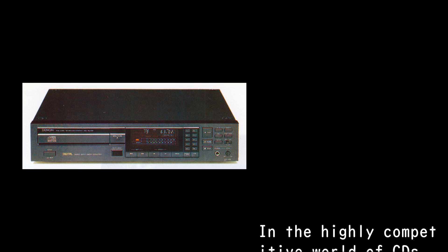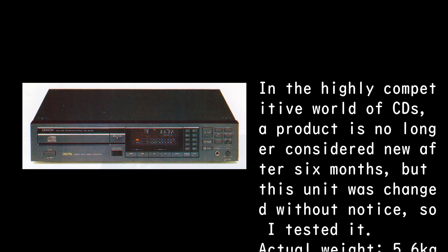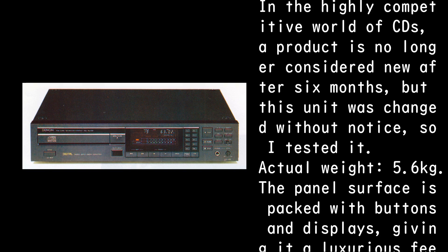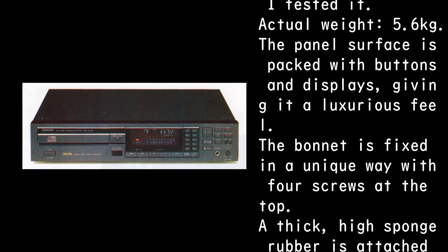In the highly competitive world of CDs, a product is no longer considered new after six months, but this unit was changed without notice, so I tested it. Actual weight: 5.6 kilograms. The panel surface is packed with buttons and displays, giving it a luxurious feel.